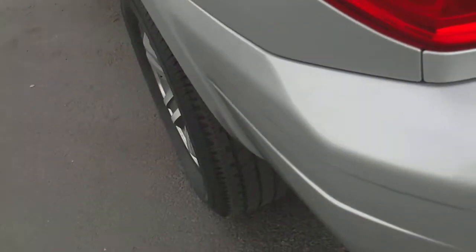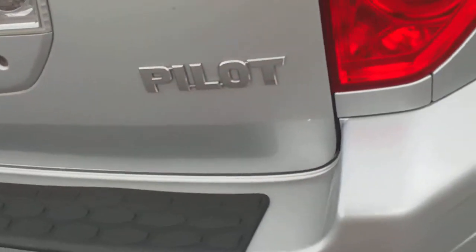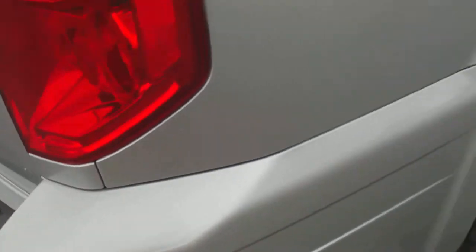The left corner of the rear bumper looks great. The middle of the bumper is in excellent shape, and the right corner of that bumper is also in beautiful condition.